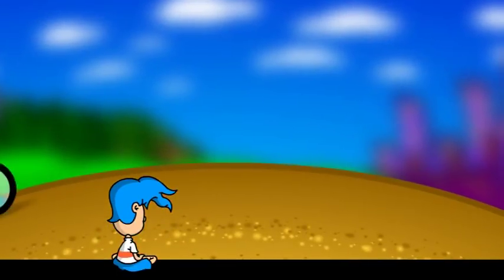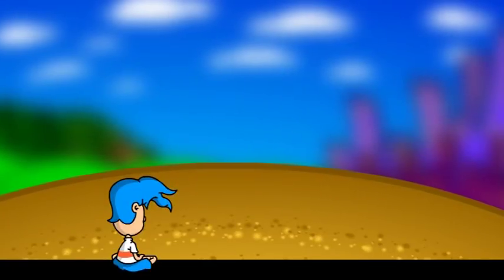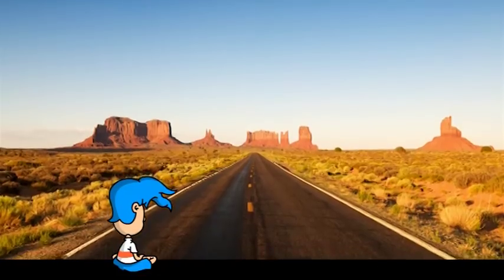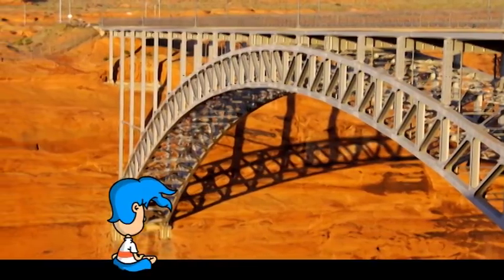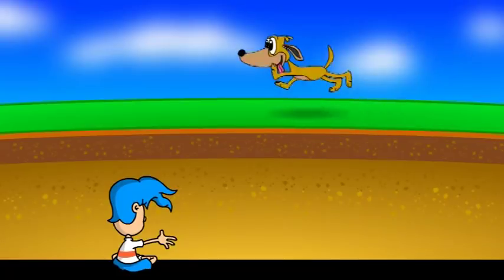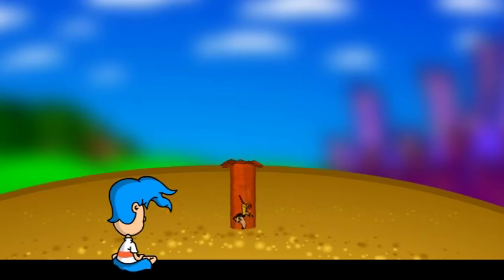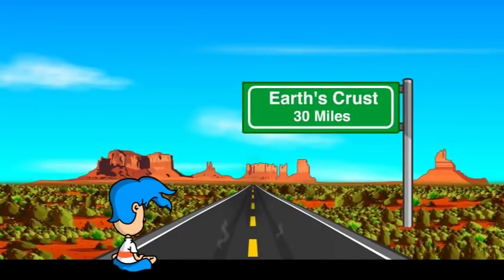When you ride your bike on the dirt, you're actually riding on the Earth's crust. In fact, everything you see on the Earth — buildings, roads, and bridges — are built on top of the Earth's crust. But one thing is for sure: the Earth's crust is much thicker than a pizza crust. If you dig a hole, you'll need to dig about 30 miles to reach the bottom of the crust. That's as long as driving on the freeway for 30 minutes — now that's a long way.